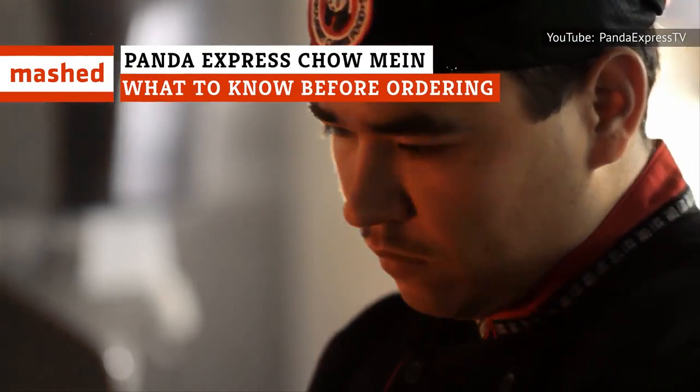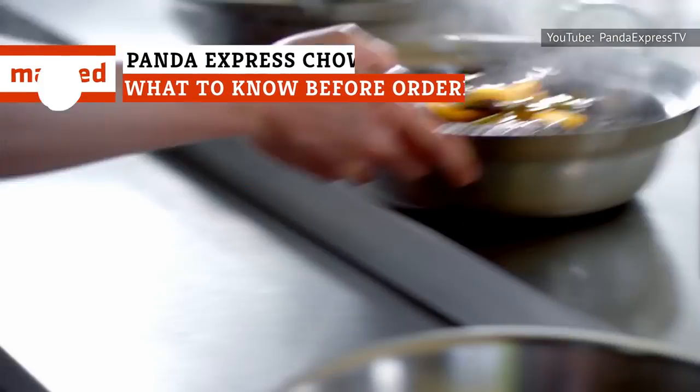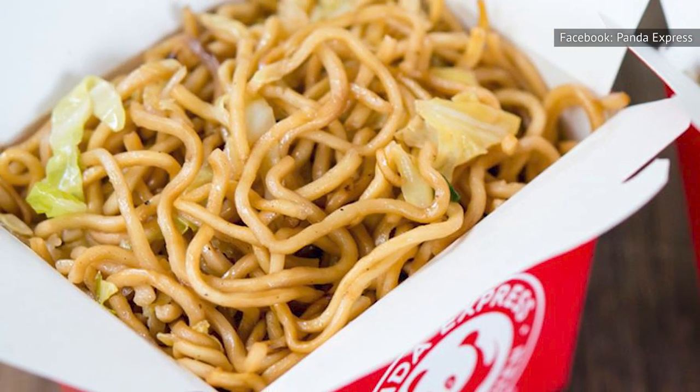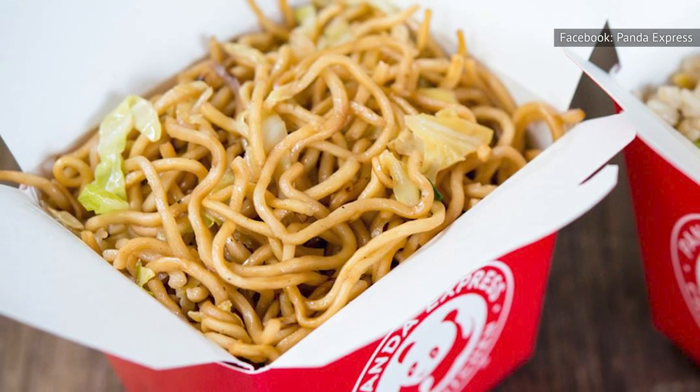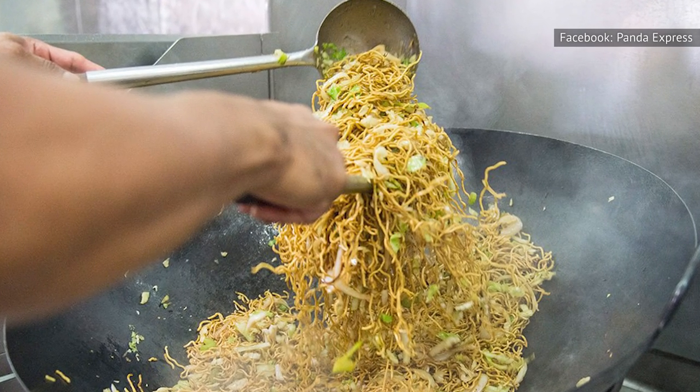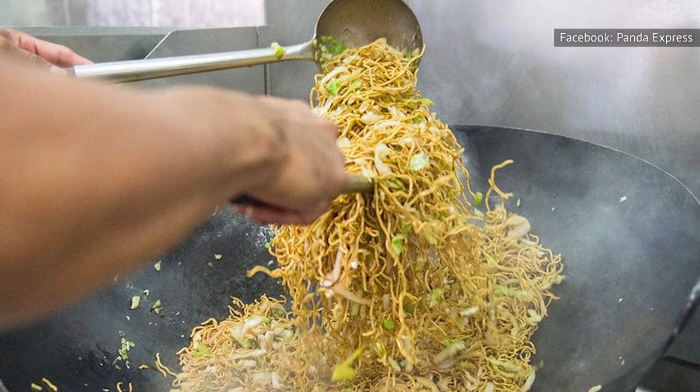Though some prefer to pair their entrees with a side of rice, if you want an even more slurpable, savory dining experience, you can ask for chow mein instead. Panda Express makes its chow mein with egg-free wheat noodles. The noodles are stir-fried in soybean oil, along with cabbage and celery, which give each bite a bit of crisp, tender crunch.